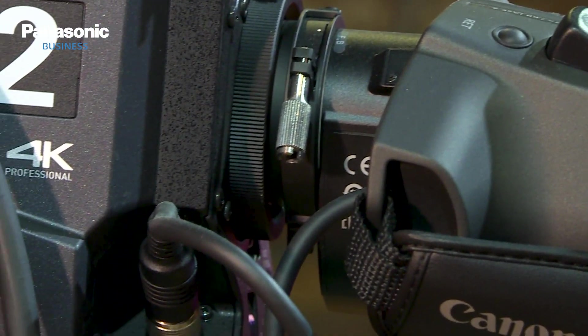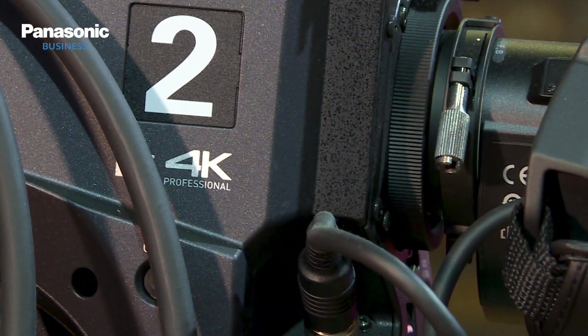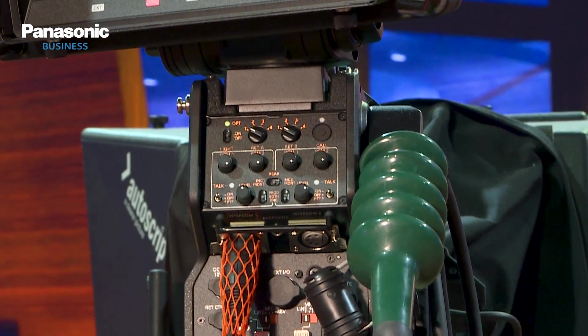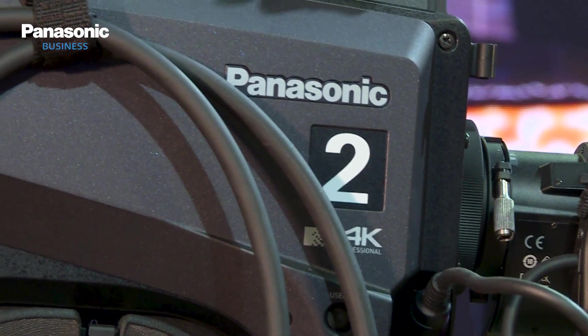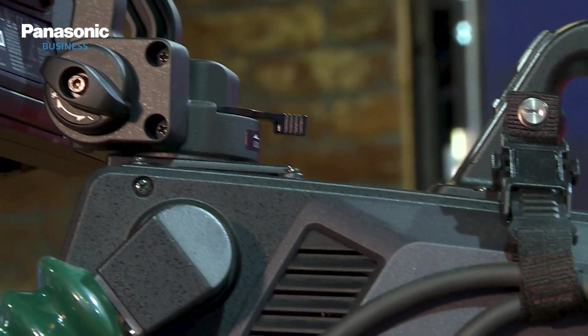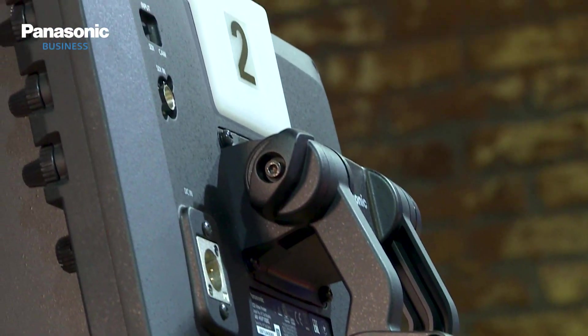Considering build quality, performance, measurements, and technical support, the Panasonic UC4000 was a clear winner, especially as we saw that the camera was widely starting to be adopted all over Europe.